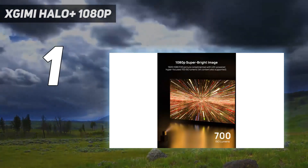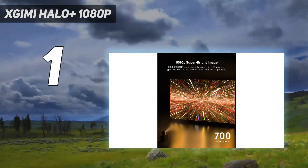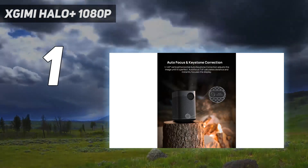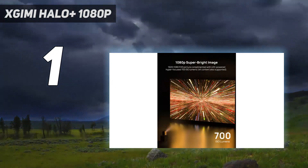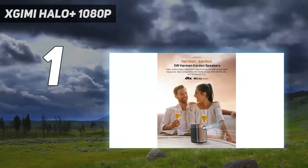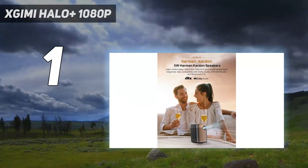Fortunately, it does have great contrast, emphasizing its dark-room capabilities. It also has a wide color gamut and HDR support, but isn't bright enough to truly take advantage of them. It has one HDMI port, which also doubles as an eARC port, and a USB port through which you can play video files directly to the projector.